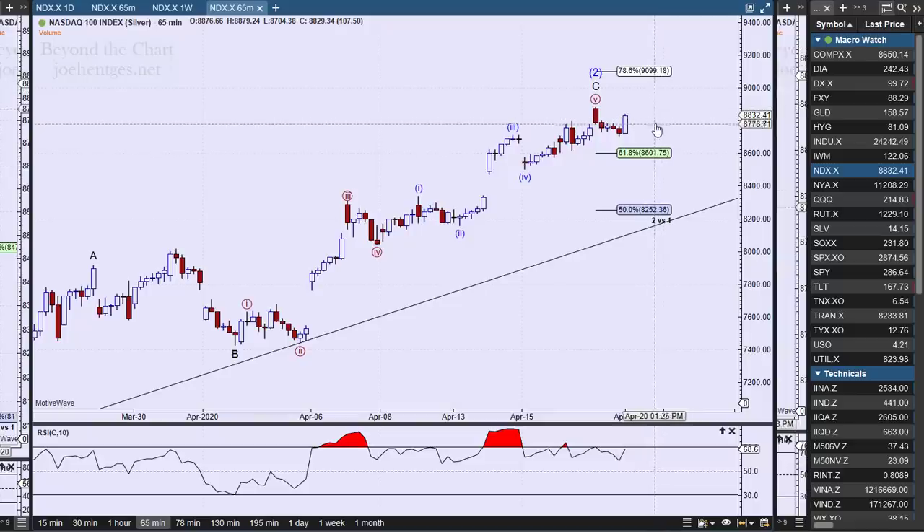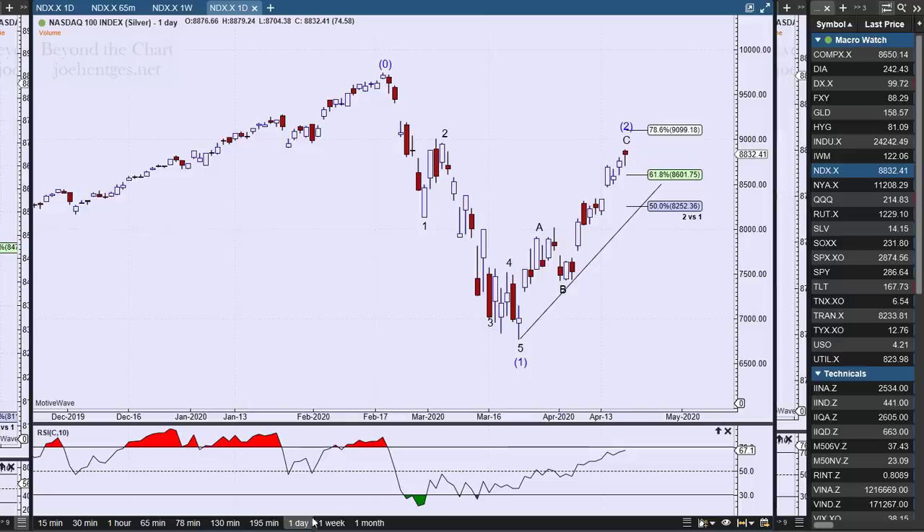We've had a pretty deep retracement — 71.2% — on a retrace of wave two as compared to wave one, so we're right up in this level here. We're above what I normally target for a wave two, but there's no rule that says a wave two can't go higher. A wave two can go all the way back to the start of wave one — it just can't go above the start of wave one. That's the rule.